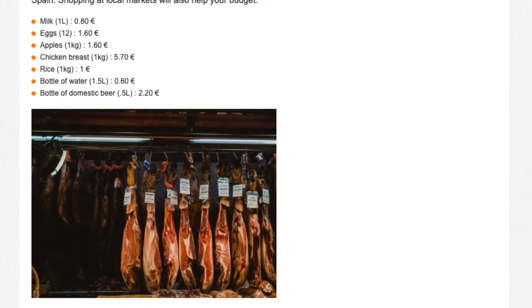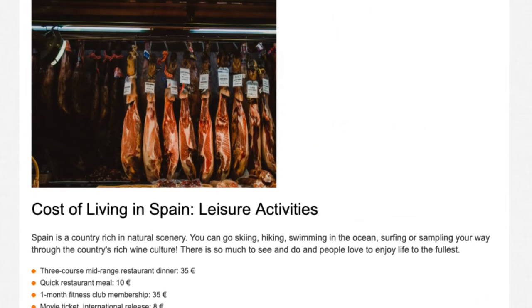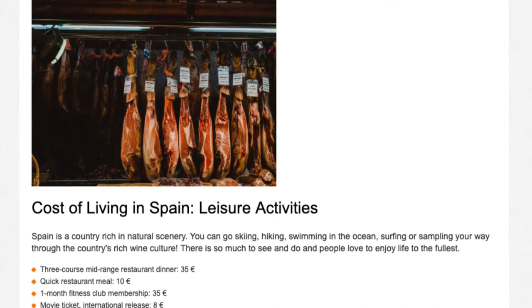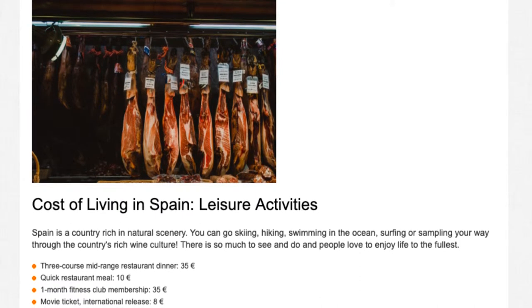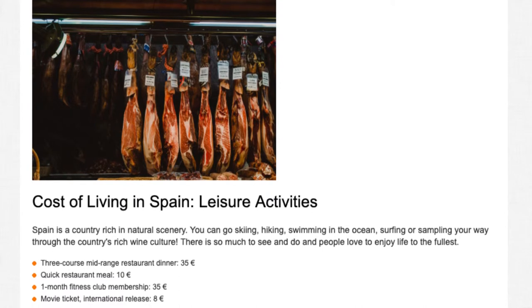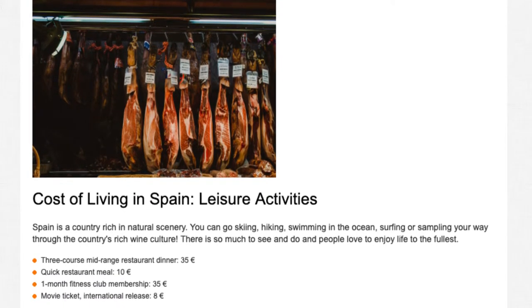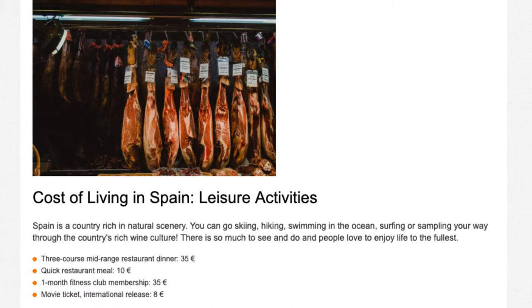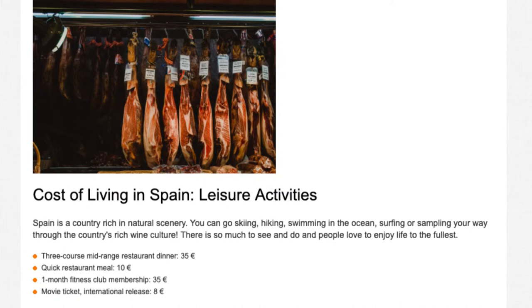Cost of living in Spain — leisure activities. Spain is a country rich in natural scenery. You can go skiing, hiking, swimming in the ocean, surfing, or sampling your way through the country's rich wine culture. There is so much to see and do and people love to enjoy life to the fullest. A 3-course mid-range restaurant dinner costs 35 euros, and a quick restaurant meal costs 10 euros.